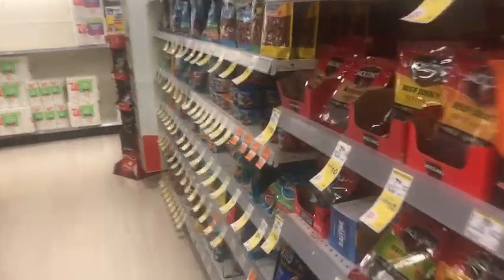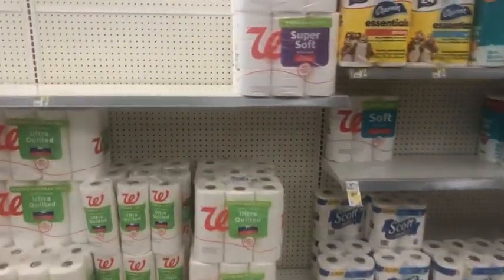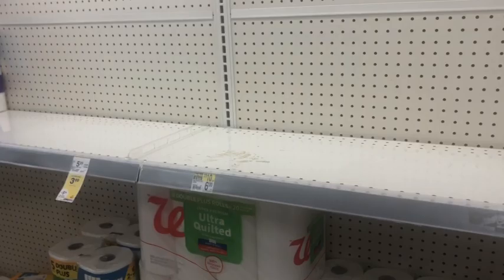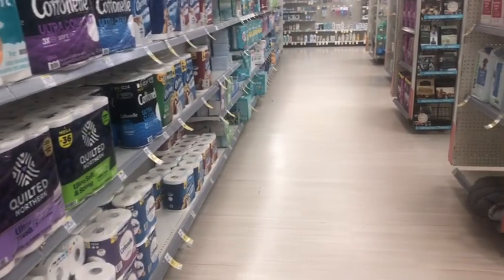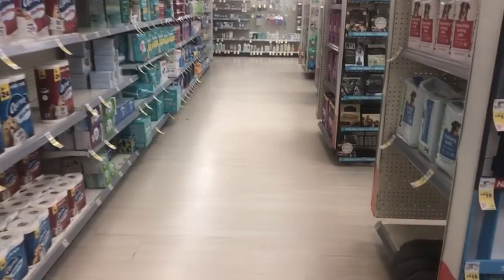Hey guys, welcome back to my channel! I'm back at Walgreens to do another deal because I still have a spend $25 get $7 digital booster on one of my other accounts and I wanted to go ahead and take advantage of that.